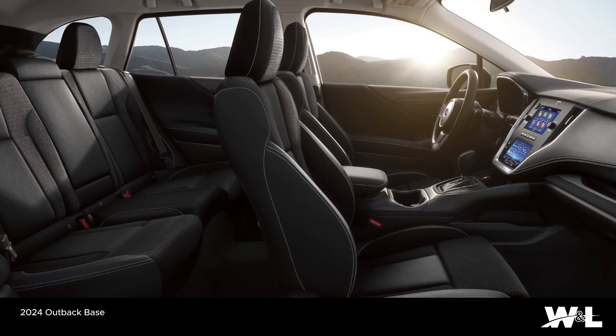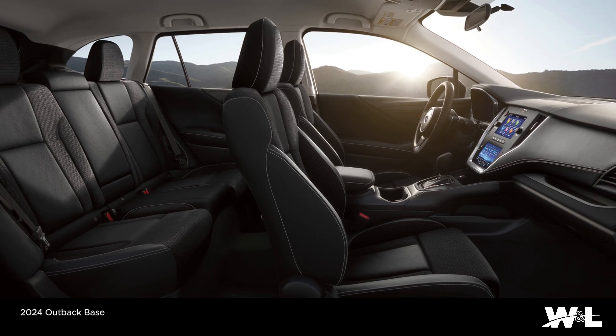Outback's automatic climate control system with air filtration ensures you'll find the perfect temperature for the trip ahead.